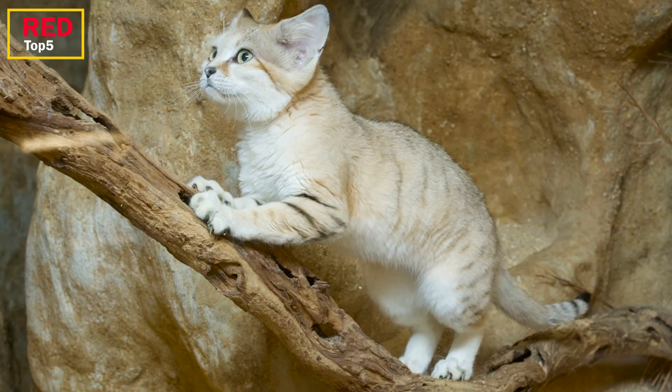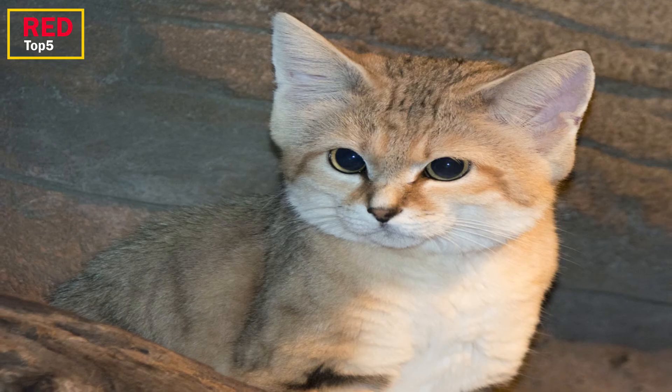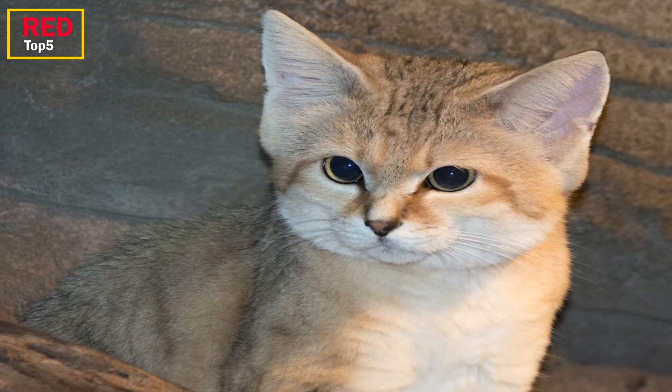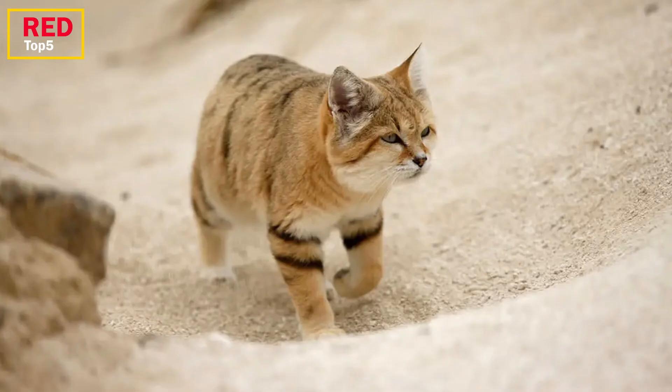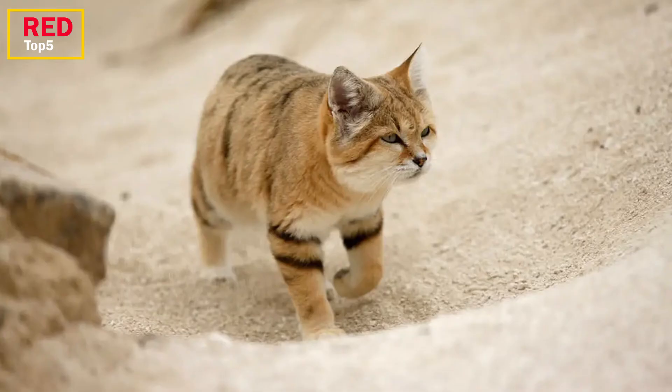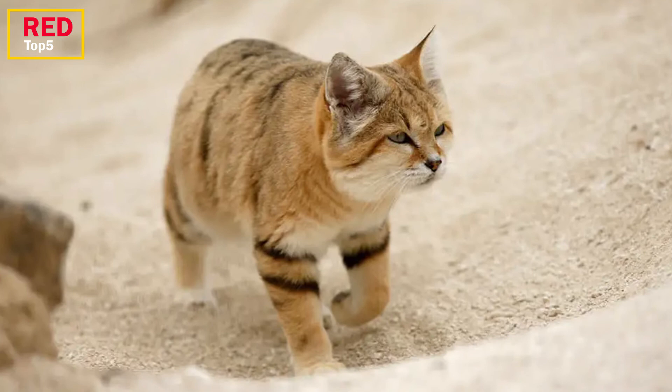Number one: the Sand Cat. The sand cat of North Africa, West, Central, and South Asia has evolved to require relatively little water. Like other desert animals, it obtains the majority of its moisture from smaller animals, birds, and reptiles that make up its diet, including jerboas. With a size between 18 and 22.5 inches and a weight between 3.25 and 7.75 pounds, it is petite for a wildcat. A crimson streak extends from the corner of its eye to its face, and it has a sand-colored coat with black stripes on its legs. It is nocturnal and spends the day sleeping in a burrow.